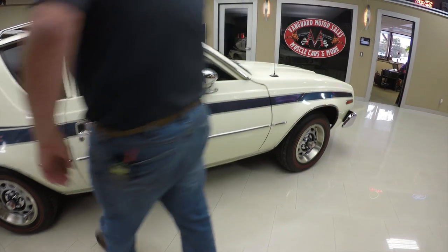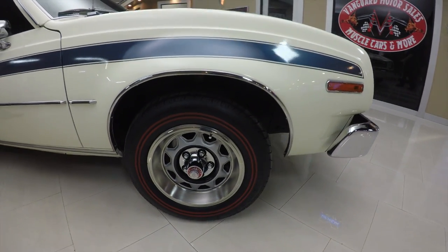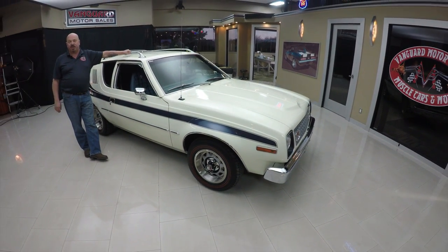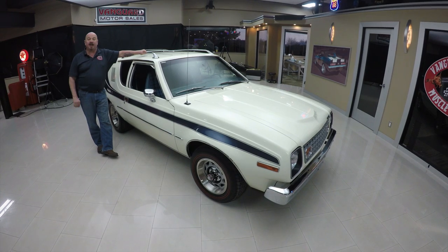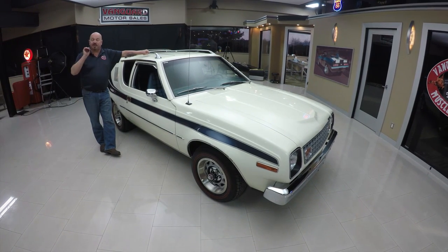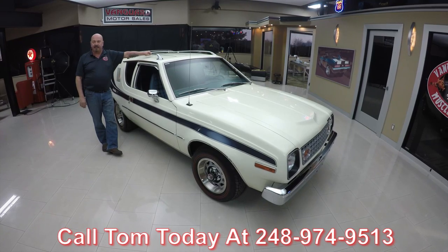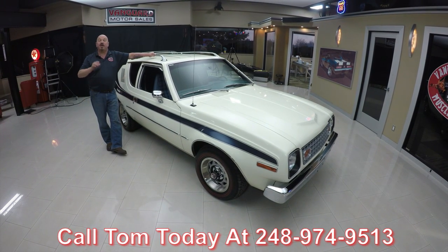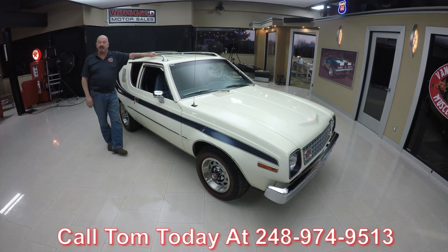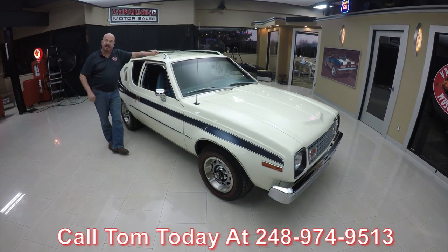Now at Vanguard Motor Sales we own all of our inventory here — we are not a consignment dealer. So we've spent the time to check this car out before we bought it. When we get it here we inspect them so we can answer all your questions when you call Tom at 248-974-9513. As a matter of fact, we are the largest dealer in the US that owns all of their inventory. Now let's check out the interior.